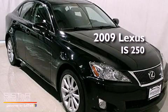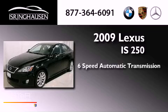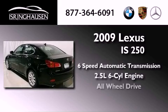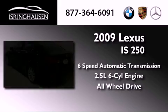This is a 2009 Lexus IS 250. This car has a 6-speed automatic transmission, a 2.5-liter V6, and the added safety and control of all-wheel drive.